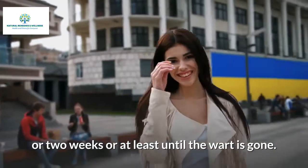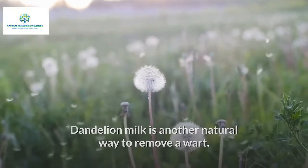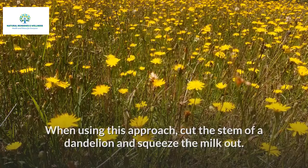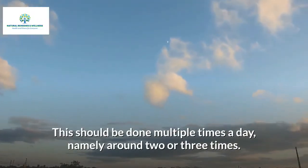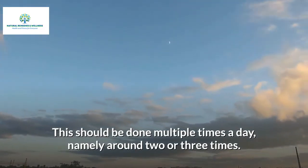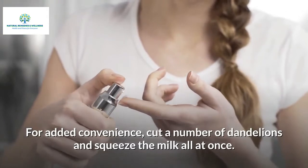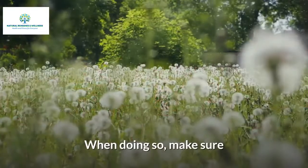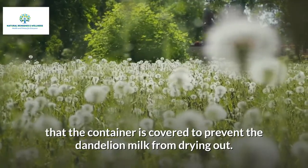Dandelion milk is another natural way to remove a wart. Cut the stem of a dandelion and squeeze the milk out, then apply it to the wart two or three times a day. For added convenience, cut a number of dandelions and squeeze the milk all at once, storing it in a small covered container to prevent it from drying out.